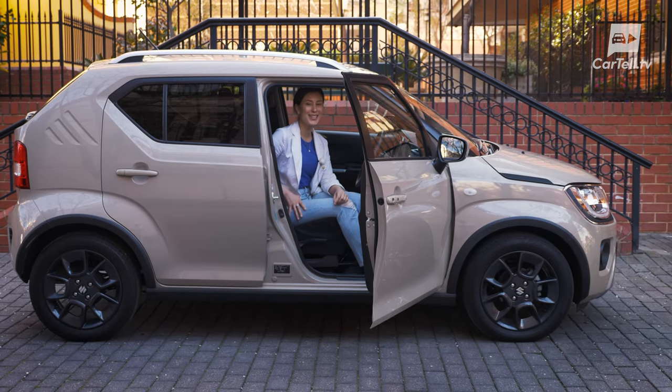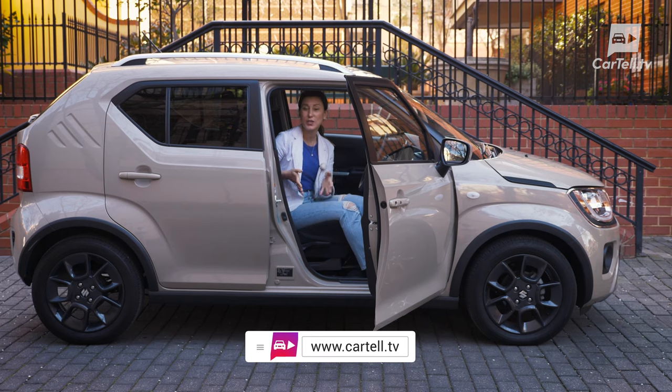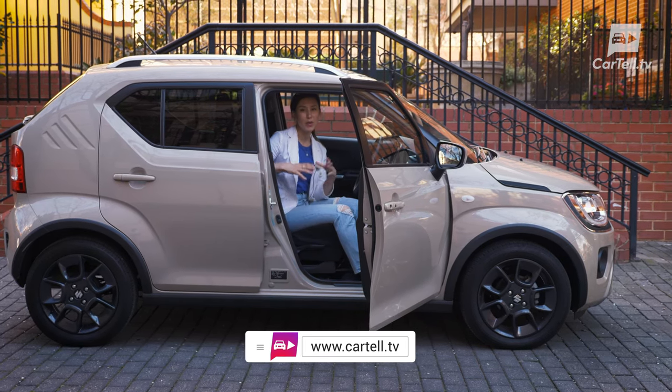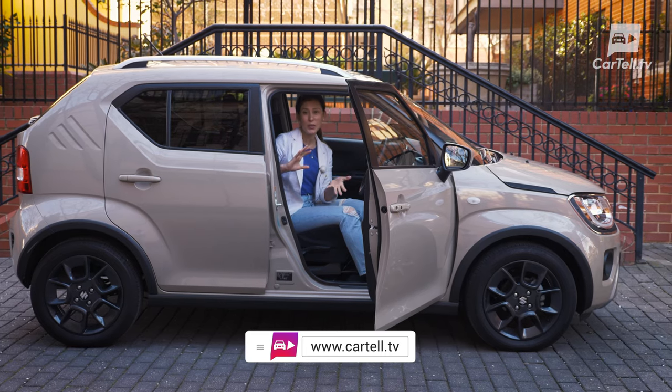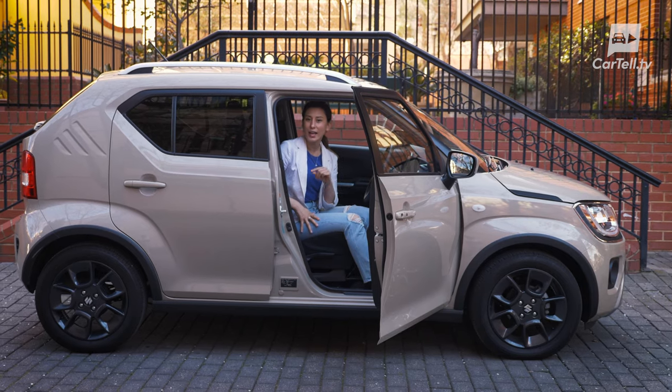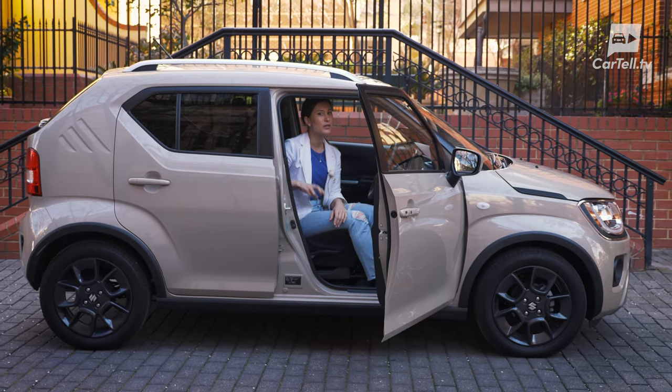Thanks again for watching CarTower TV. If you're interested in a Suzuki, you should check out their car configurator on their website — you can build your own Suzuki, and it's almost like a Street Fighter or something. Check it out, and we'll see you in the next review. Peace.